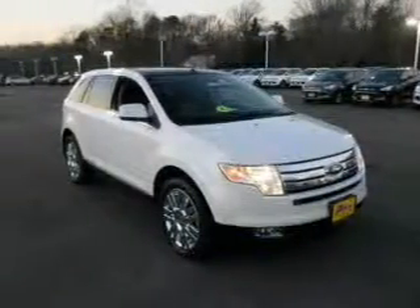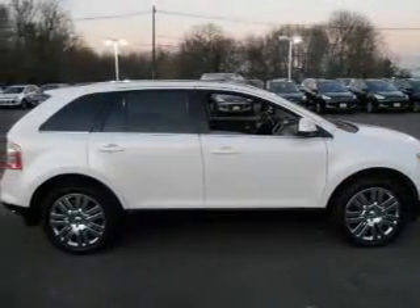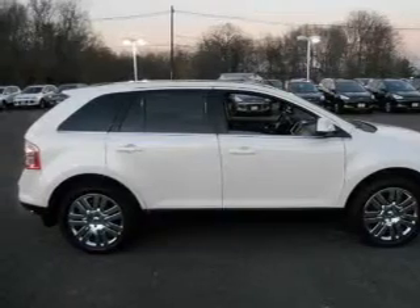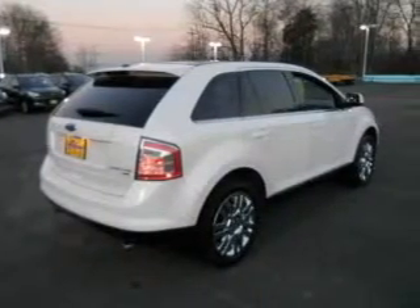Reach your destination effortlessly with GPS navigation. Premium wheels lend a distinctive appearance, and a premium sound system is just one of the benefits of owning this vehicle. Brake safely with the anti-lock braking system. Heated seats offer comfort in cold weather.